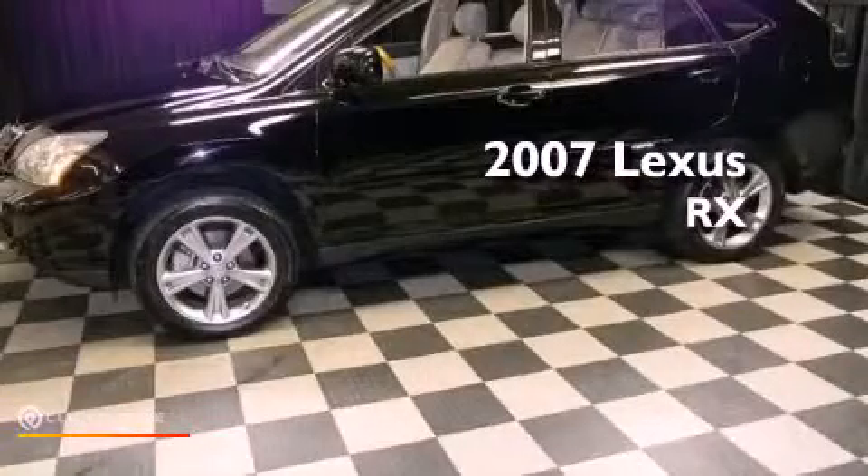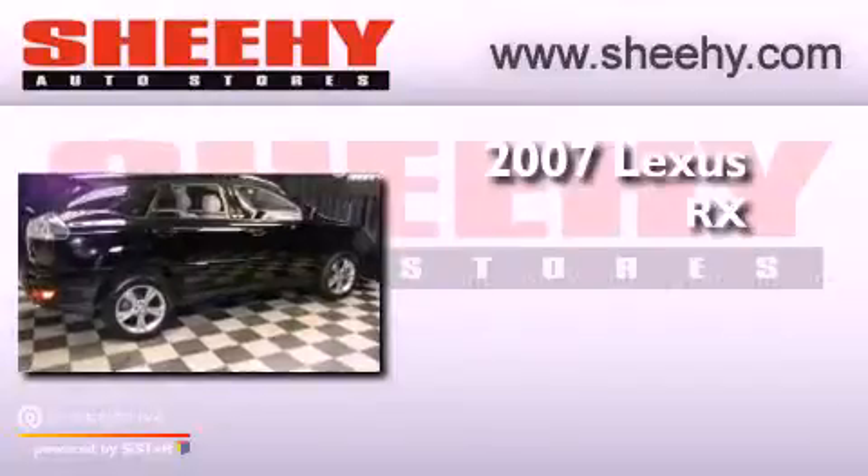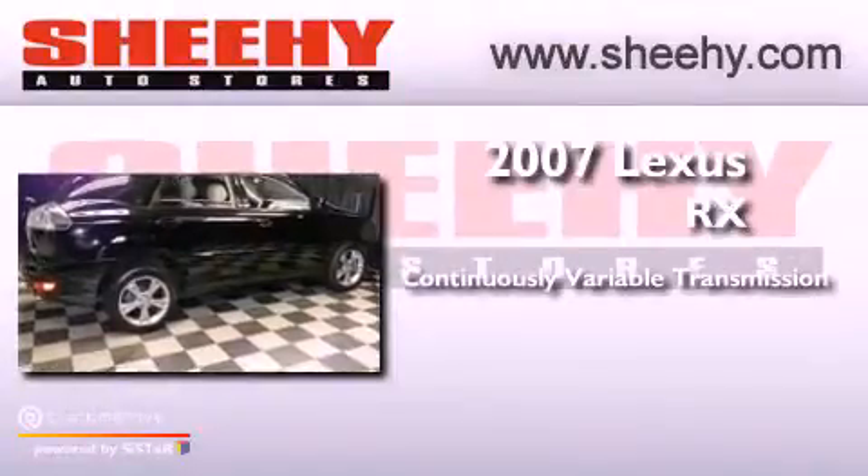This is a 2007 Lexus RX. This crossover has a continuously variable transmission, a 3.3-liter V6, and all-wheel drive.